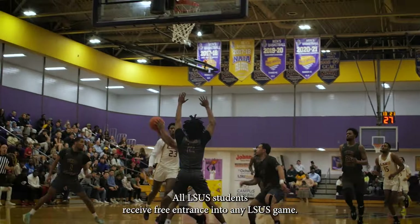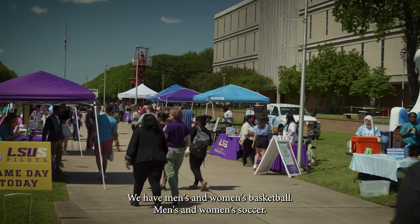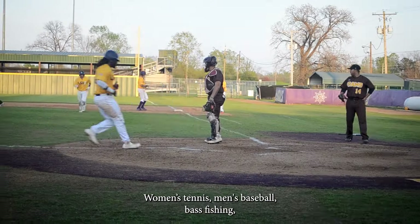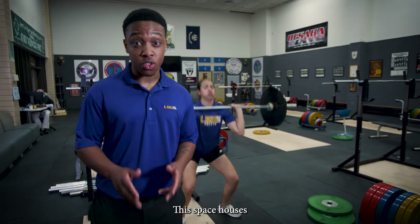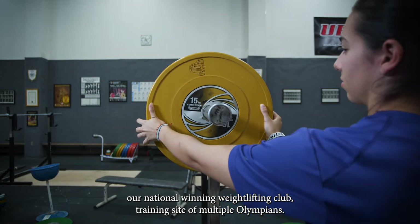Want to catch a game? All LSUS students receive free entrance into any LSUS game. We have men's and women's basketball, men's and women's soccer, women's tennis, men's baseball, bass fishing, weightlifting, and esports. This space also houses our national winning weightlifting club, training site of multiple Olympians.